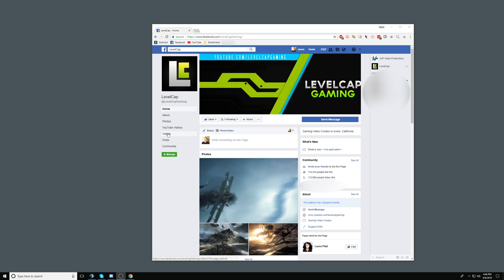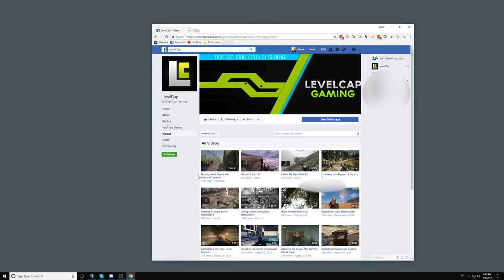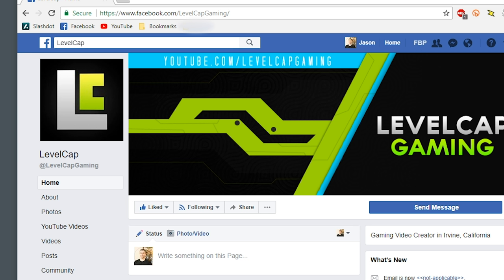The first thing we'll do is open our favorite browser and head over to facebook.com/levelcapgaming. Along the left side of the browser you'll see a menu under LevelCap's name. Click on the Videos link — don't click on the YouTube Videos link, just the Videos link.